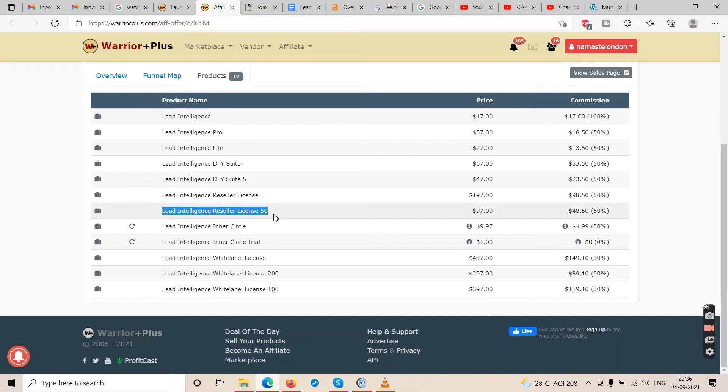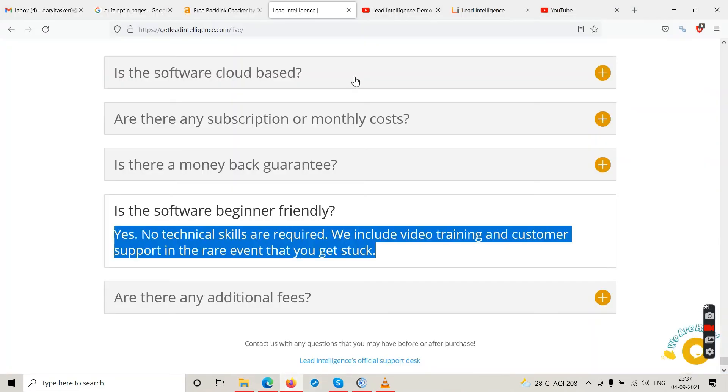They're offering 100 white label licenses for $297–$397, letting you sell 100 copies under your name. For personal use it's $17, but after that you'll want upgrades. The minimum to invest for a done-for-you setup is $47. For reseller or white label, be ready to invest more. That's about Lead Intelligence — it's an email marketing tool and will only help you if you're already in email marketing.